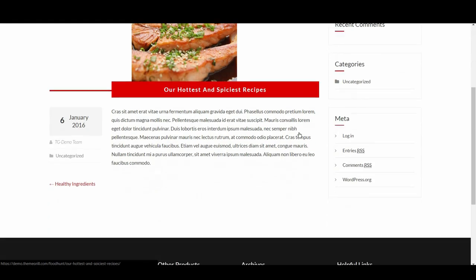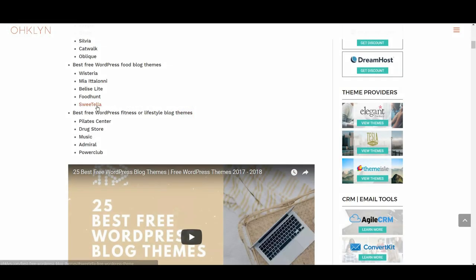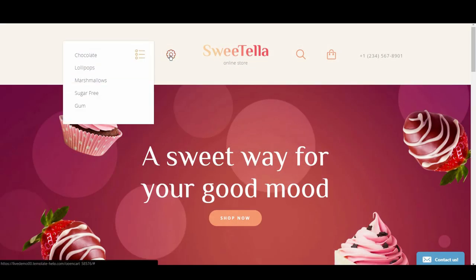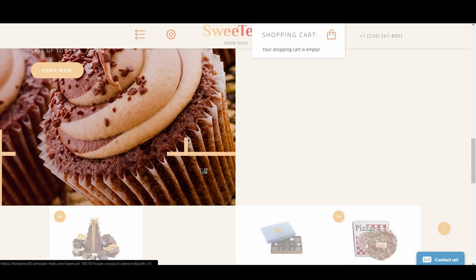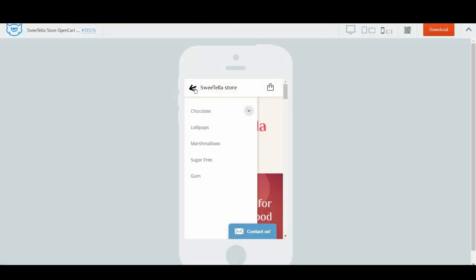The last entry in the food category is Sweetella. After all that savory food, it's finally time for dessert. Sweetella is definitely made for a sweet tooth community. The design fits the topic perfectly with fun, friendly colors and cute iconography. The mobile version doesn't just realign but has made some sensible alterations to make the experience more tailored.